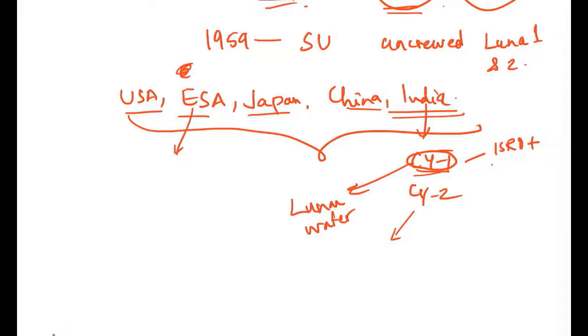Chandrayaan 2 has given the most precise information about water molecules on the moon to date. It has provided information about minor elements, solar flares, and has explored permanently shadowed regions, craters and boulders. For launch vehicles: Chandrayaan 1 used PSLV C11, while Chandrayaan 2 used GSLV Mark 3.